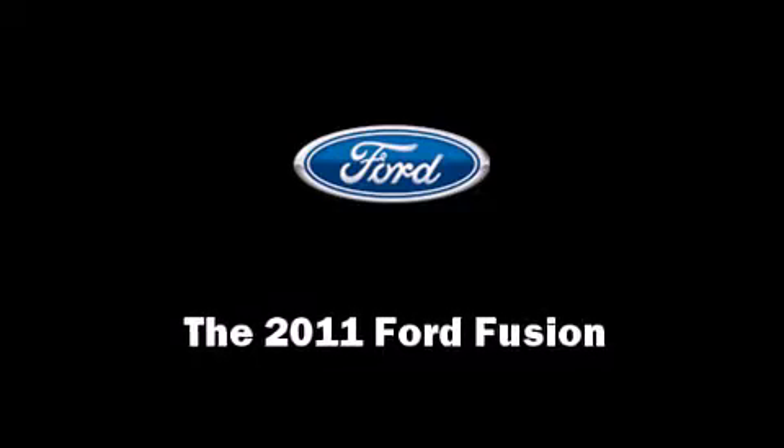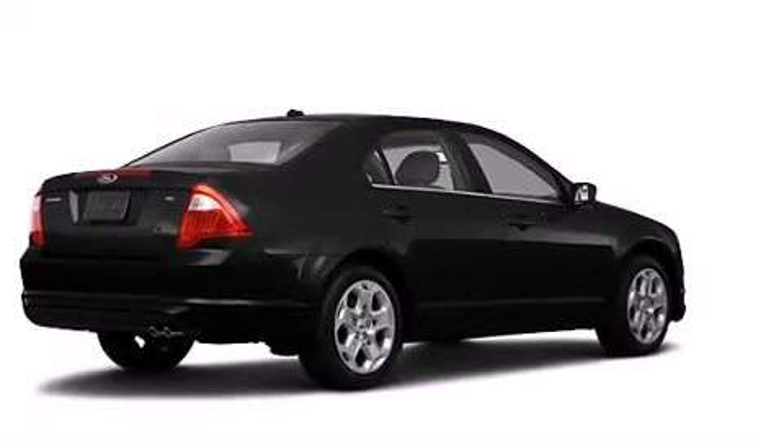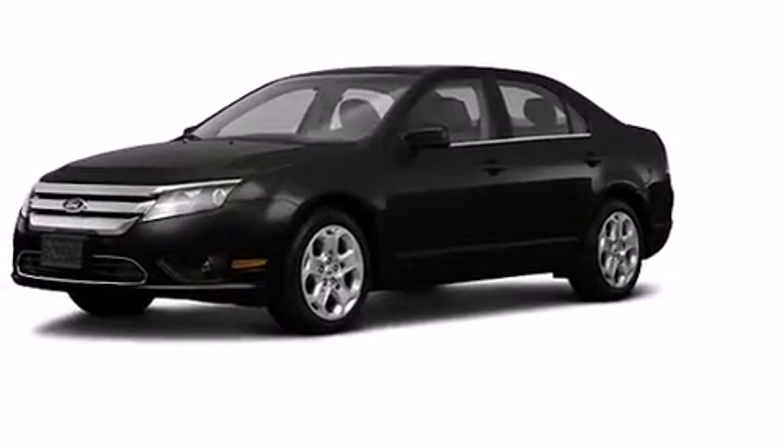Treat yourself to a test drive in the 2011 Ford Fusion. This four-door, five-passenger sedan leads among competitors in its segment.